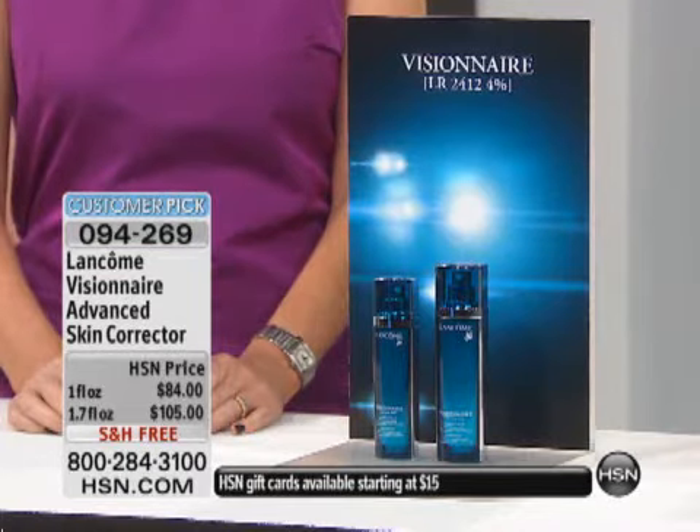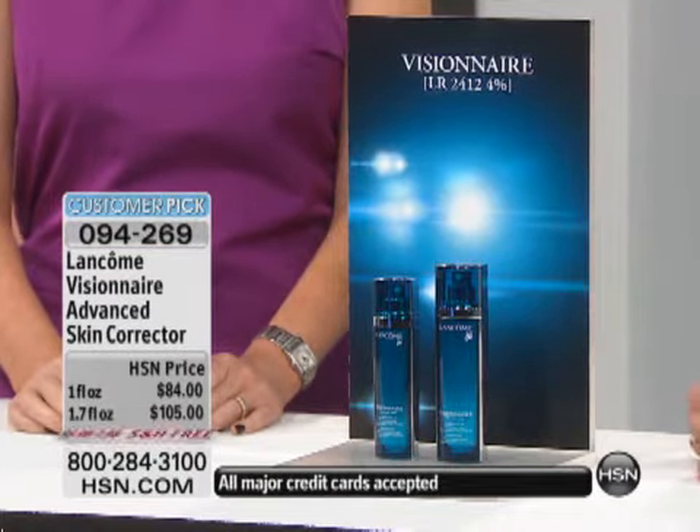It's called the Visionaire, and it is a triple threat. 10 years of research and 20 international patents on this product. You have two different choices on the Visionaire.